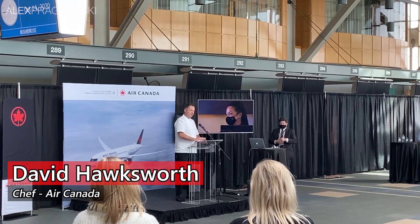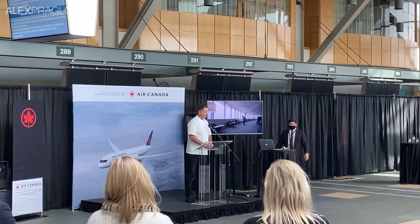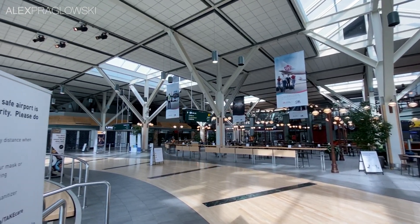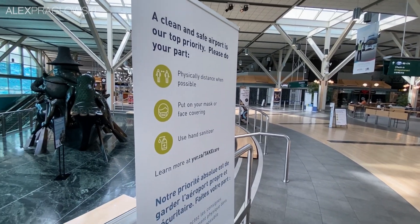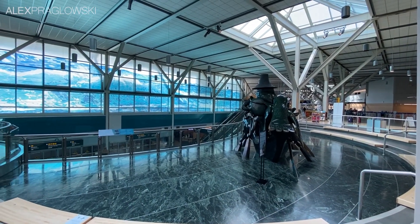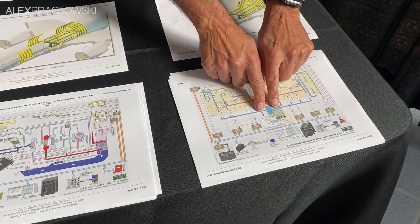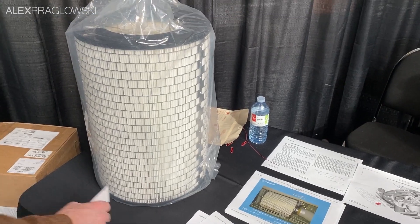After that, we headed back downstairs and heard from David Hawksworth, one of Air Canada's chefs, on how the onboard meals have been adjusted. As seen on the flight over, quite a few changes had to be made, with no more open trays or plates as you'd see in the past. At least for business class and international economy class though, it's nice to see that they still have something. That was followed by a close-up look at the electrostatic sprayers used during grooming, and an explanation of the HEPA filters found on all of their aircraft — this particular one from the A320 family.